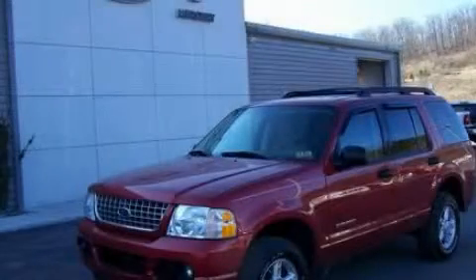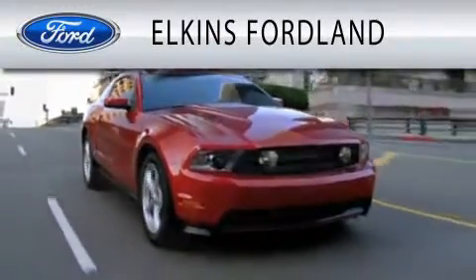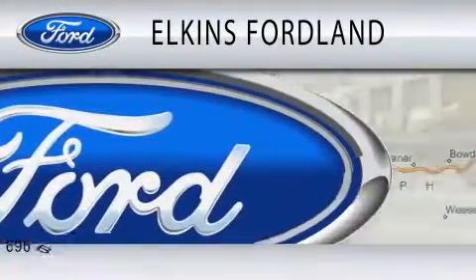Contact us today to schedule your opportunity to see this automobile in person. Elkins Ford Land is dedicated to doing everything possible to ensure that the experience you have selecting your vehicle is as pleasant as possible.